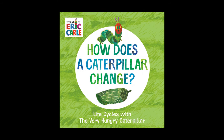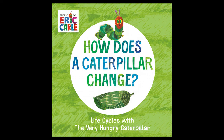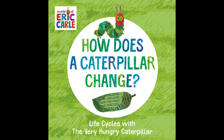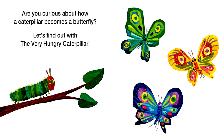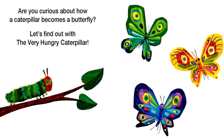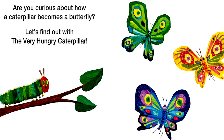Hello, awesome readers! Today we're going to be reading How Does a Caterpillar Change? by Eric Carle. Are you curious about how a caterpillar becomes a butterfly? Let's find out with the Very Hungry Caterpillar!